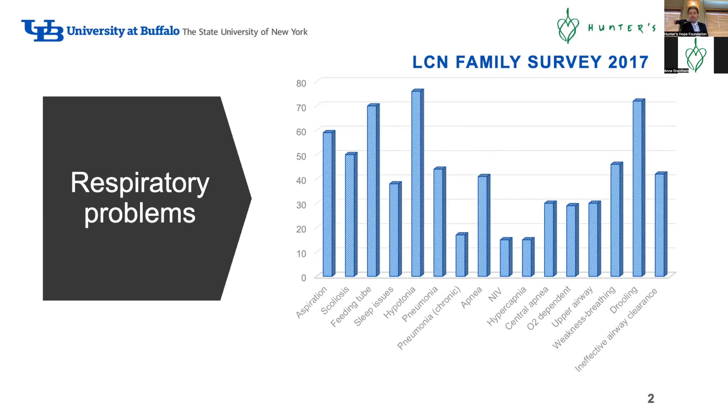This is very interesting data from a survey sent in 2017 by Hunter's Hope, asking caregivers of patients with leukodystrophy what the most important aspects they want to see from the respiratory standpoint. The survey covered many areas - aspiration is a very important topic, respiratory infections, respiratory support, airway clearance, cough, drooling, and swallowing dysfunction.